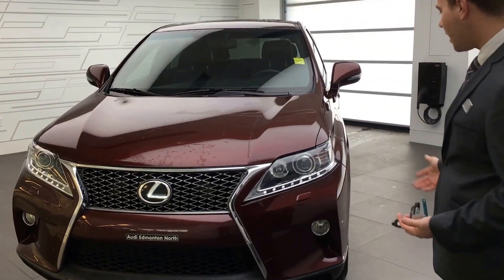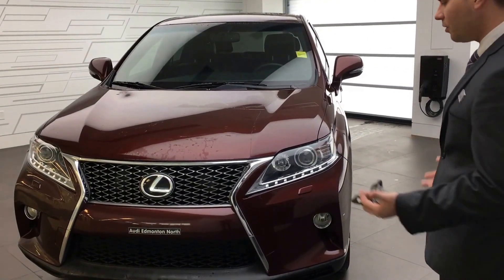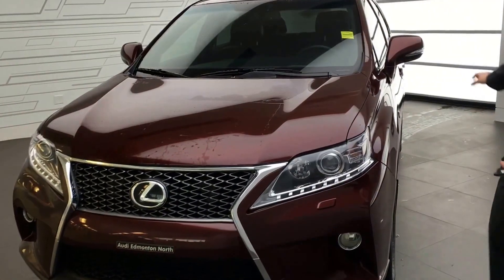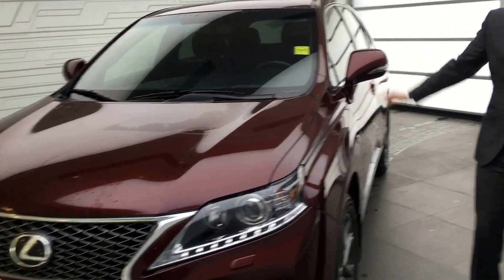Looking at the front, that's the F Sport package — very sporty looking. We've got the whole 3M here, so the hood is covered up to here, you've got your bumpers covered as well as your mirrors along the side, which were covered with the 3M as well.